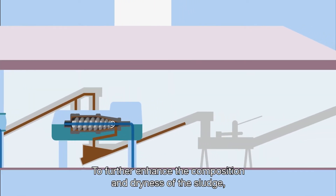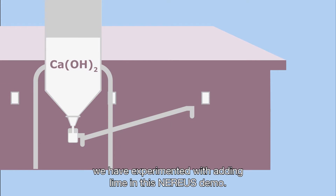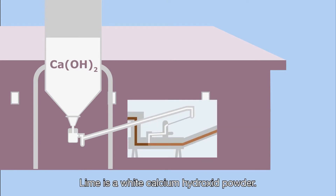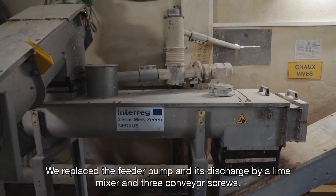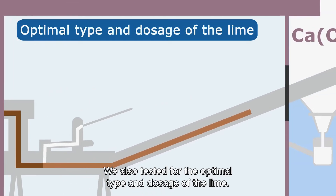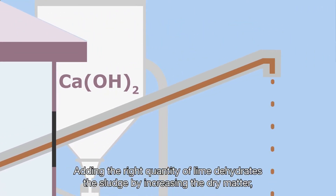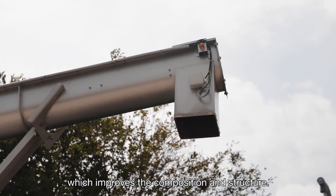To further enhance the composition and dryness of the sludge, we have experimented with adding lime in this Nereos demo. Lime is white calcium hydroxide powder. We replaced the feeder pump and its discharge with a lime mixer and three conveyor screws. We also tested for the optimal type and dosage of the lime.